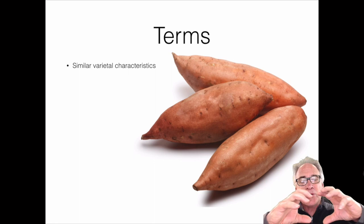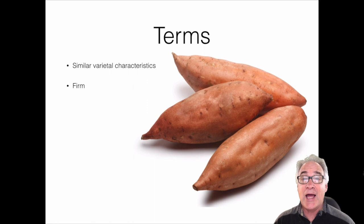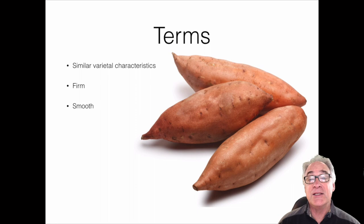They need to be firm — well hydrated, not flaccid or shriveled — and they should be fresh and crisp. Their outer coverings should be smooth and free of any defect or blemish. For instance, veining is one issue; also scurf and sometimes scab take away from the smooth characteristic we're looking for in most sweet potatoes.